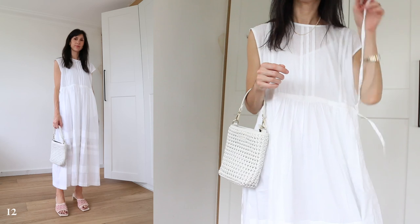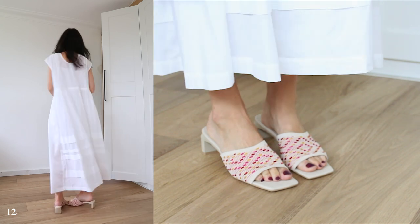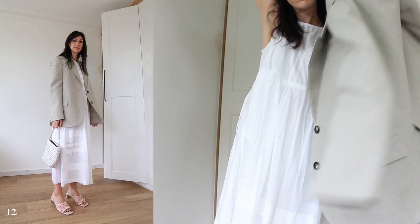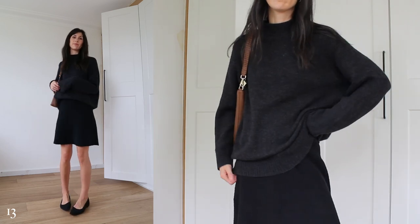White dresses for the win — I'm balancing out the voluminous style of this dress with the slim profile of the mules, while thinking about how I can add texture and depth to avoid things looking flat. A great blazer over the top finishes off this outfit perfectly.